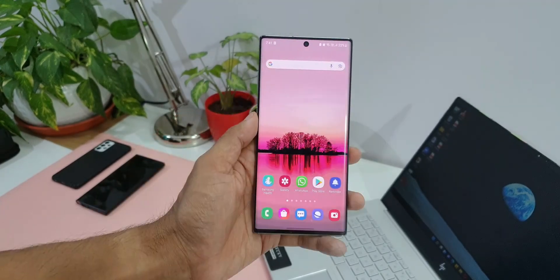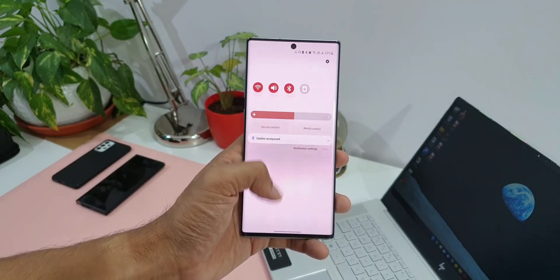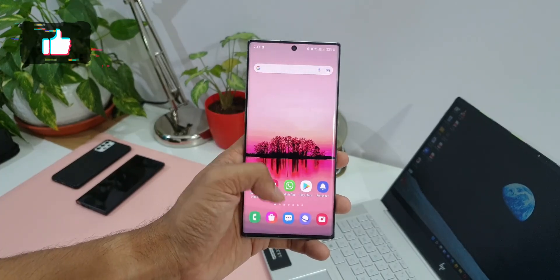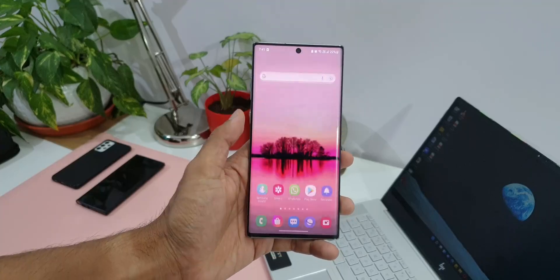Coming to the Note 10 Plus, this phone has been doing great after the One UI 4.0 update. I have not noticed any issues on this phone — there are no lags or stutters, no battery drain issues or anything. If you are facing any issues, do drop a comment and let's discuss.